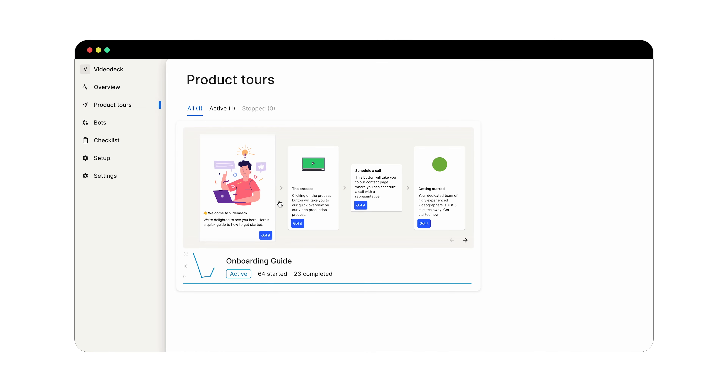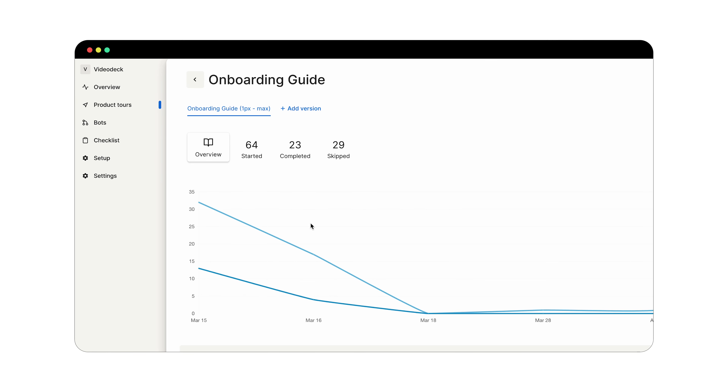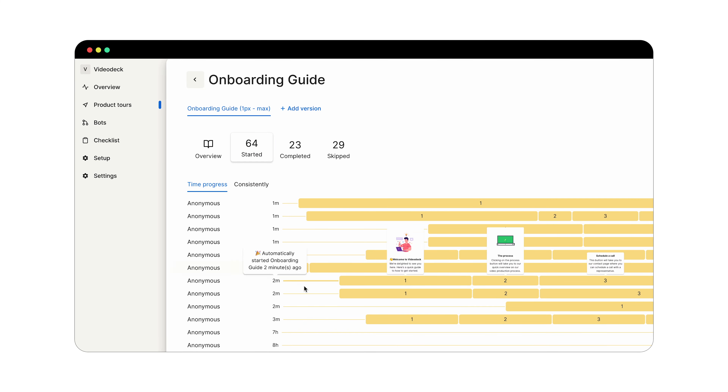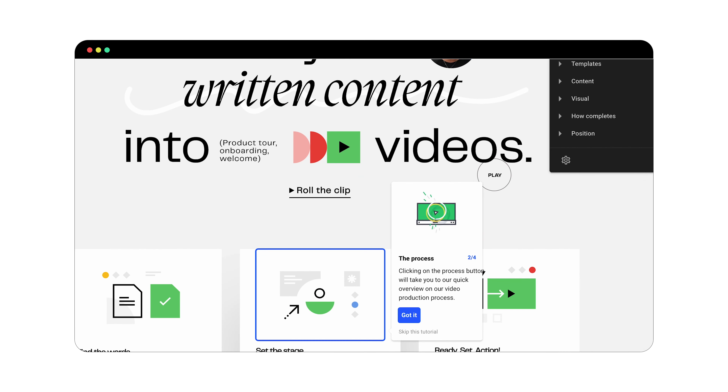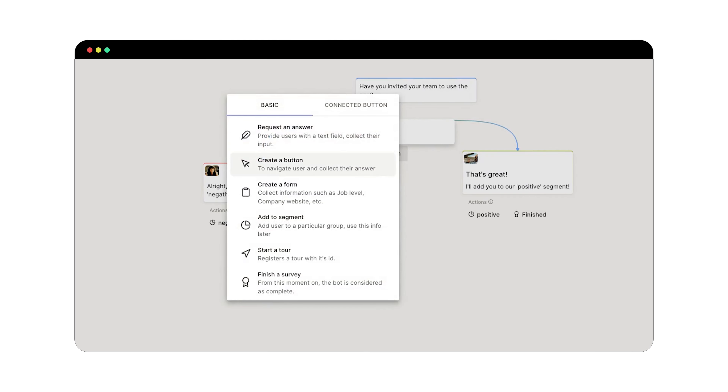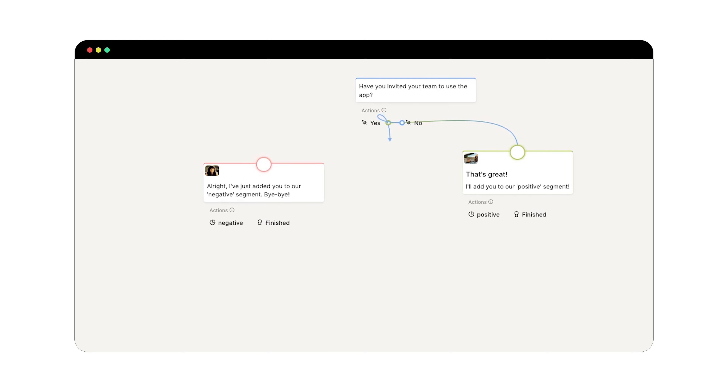With iLit, you can create no-code onboarding walkthroughs, checklists, and NPS bots in minutes at costs that won't break the bank. You can onboard your user with a personalized tour, offer a list of guides to help them become a power user, and integrate a bot in your customer success process, all while using just one tool.